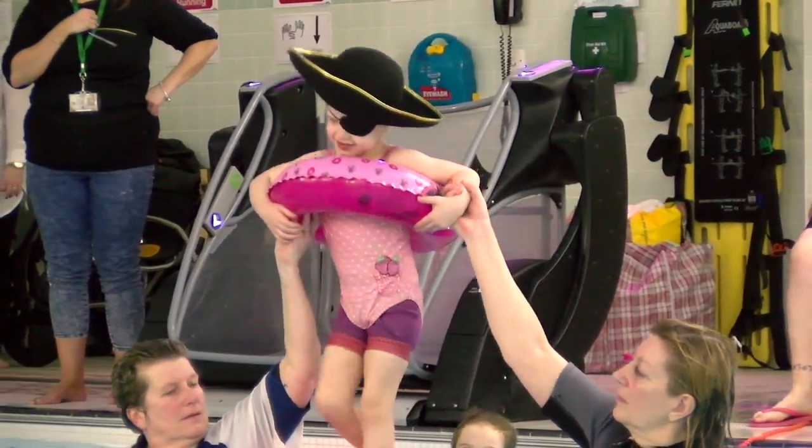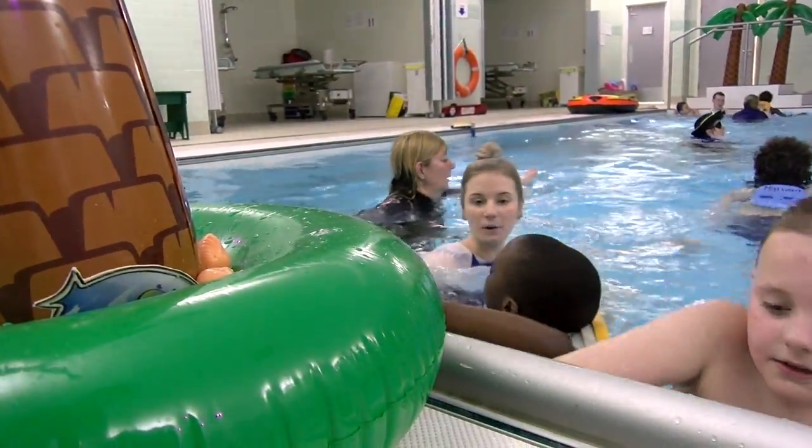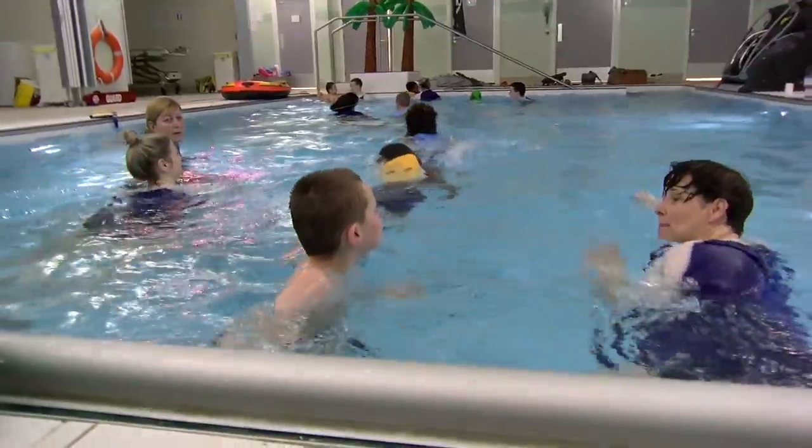But if you ask them to go and collect something, then it's something they can see, they know, they recognise — so they will actually do that and they're swimming without even knowing that they're doing it.